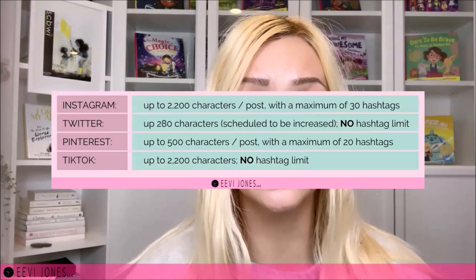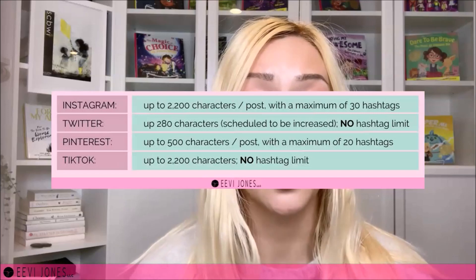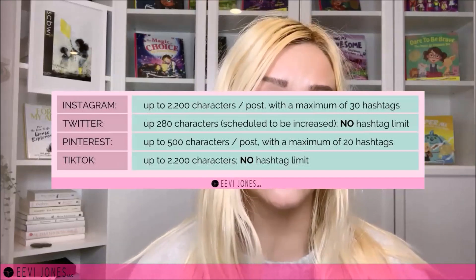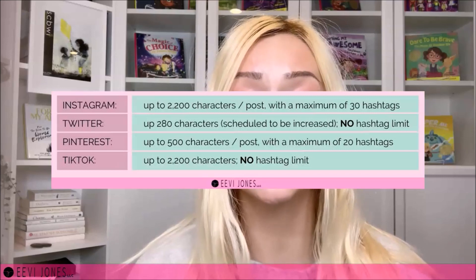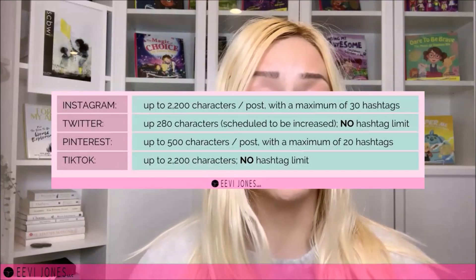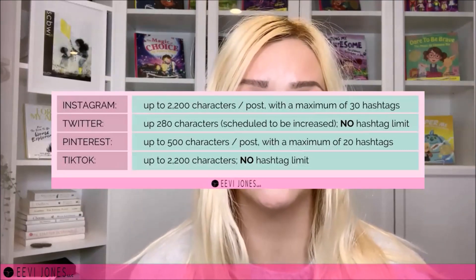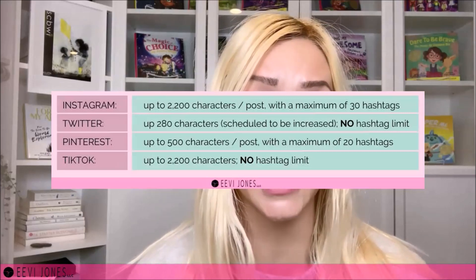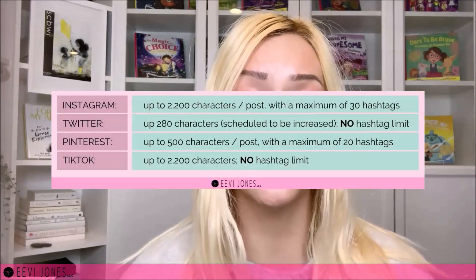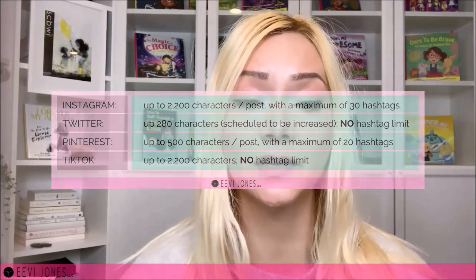For example, Instagram posts can have up to 2,200 characters with a maximum of 30 hashtags per post. Twitter, on the other hand, has currently a max of 280 characters — which is scheduled to be increased — but with no hashtag limit. Pinterest posts can be up to 500 characters long with a maximum of 20 hashtags per post. And TikTok currently allows a maximum of 2,200 characters and no hashtag limit. So depending on what platform we are using, we will want to plan the use of our hashtags accordingly.